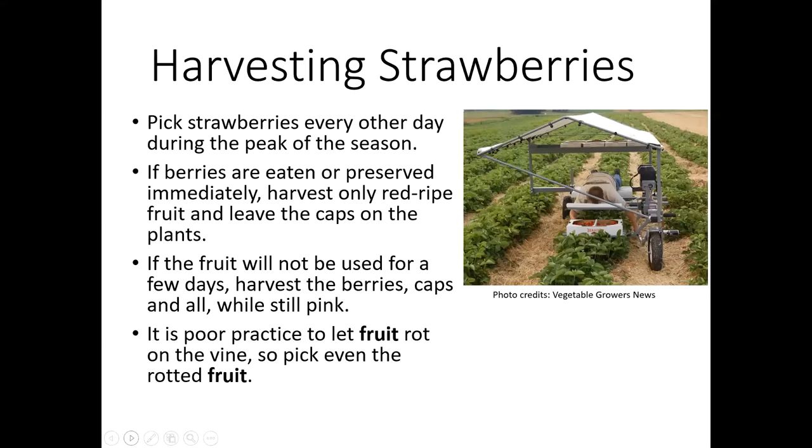When you're picking strawberries at home, you want to make sure you're picking them every other day during the peak of the season. If the berries are eaten or preserved immediately, then you can harvest just the red ripe fruit and leave the cap on the plant — it's just an easier way to harvest. But if you're going to wait and use those fruits later in a few days, go ahead and harvest the cap as well — it's going to give you an extended shelf life of that fruit. And we know strawberries don't have a super long shelf life.